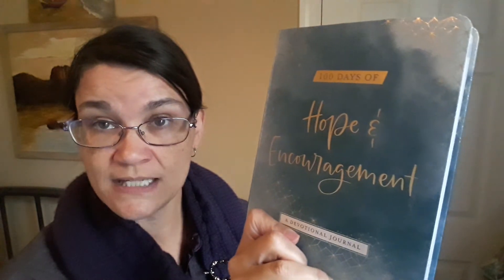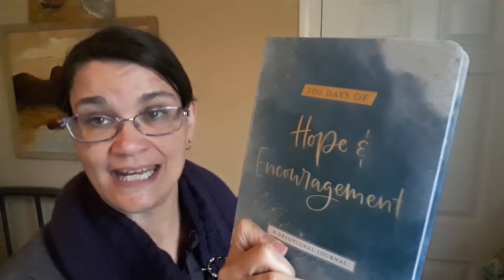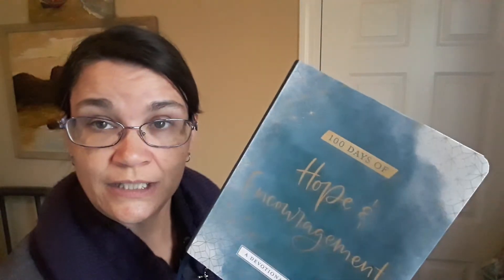Two other things we have going on right now: Mary and Martha has devotional groups on Facebook where they're going through devotionals together. We are right in the middle of '100 Days of Hope and Encouragement,' and you can join at any time — you don't have to start at the beginning. You can start on any page and watch the daily devotional videos as they appear, then go back and catch up on the others.